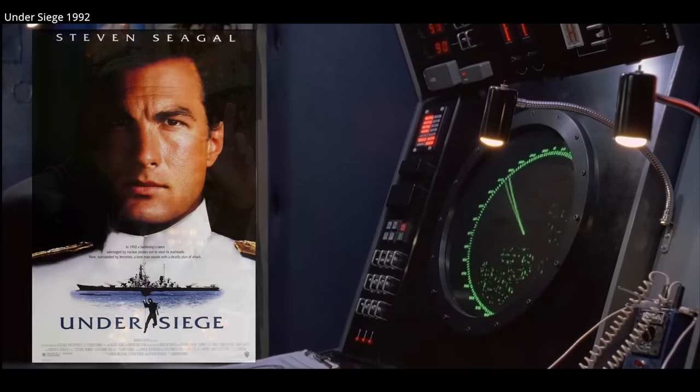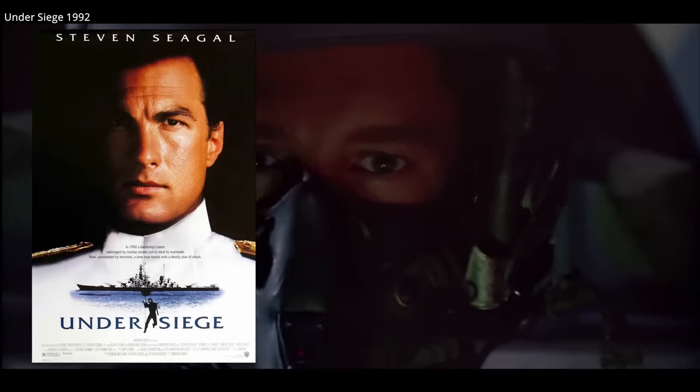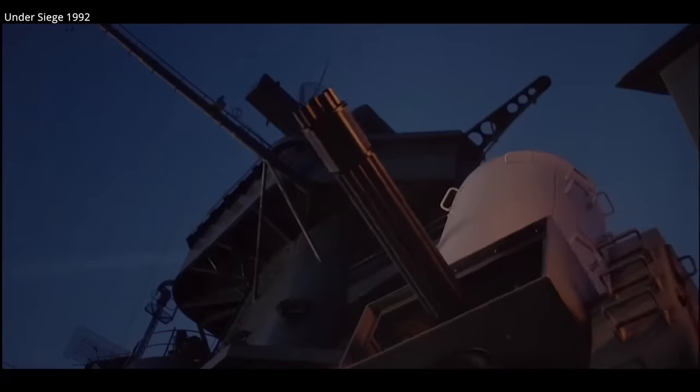These guns are highlighted in the movie Under Siege, which used the USS Missouri for filming, and also the USS Alabama as a stand-in. This Phalanx is a mock-up. It's still one of the funnest battleship movies ever made.